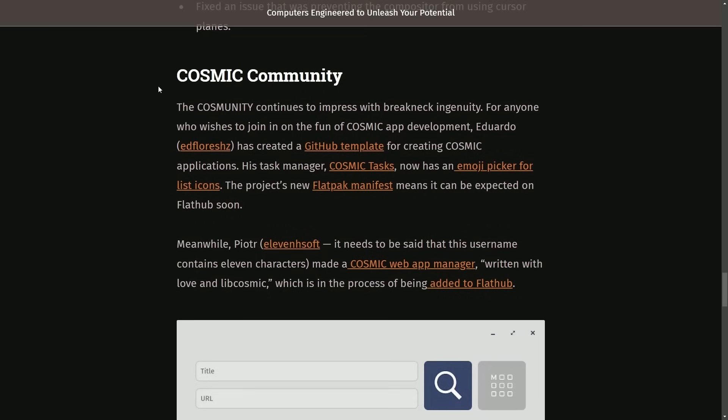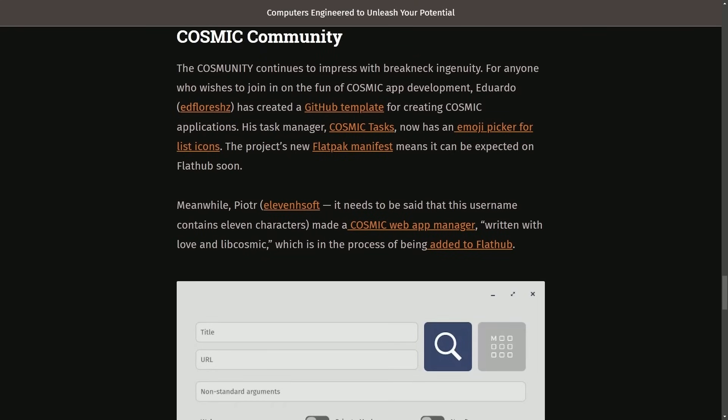Some more exciting news: the Cosmic community is growing and they're starting to give us even more custom applications that are going to be made specifically for the Cosmic desktop.